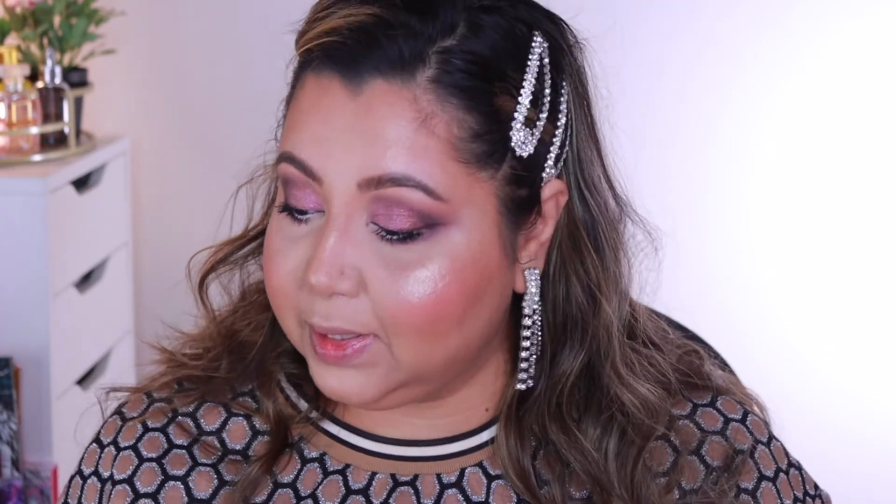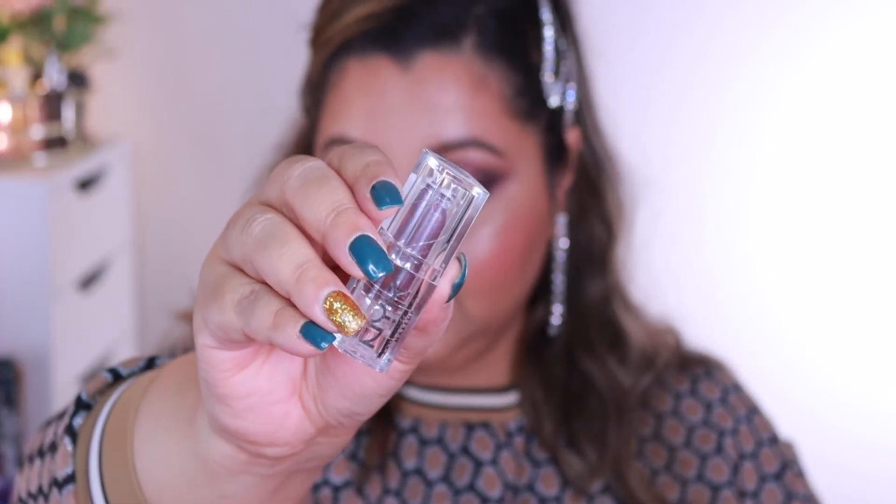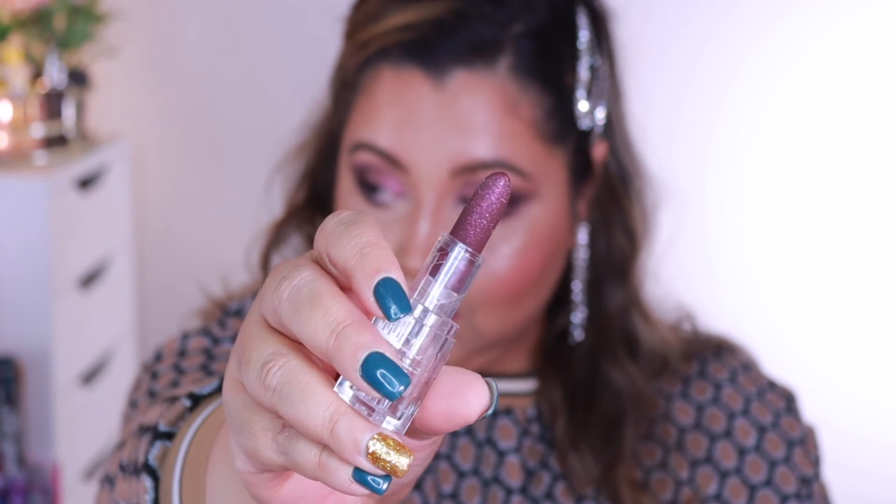Finishing this look off with the lips — I'm taking the LBB lip liner from ColourPop, and then taking the NYX 2020 holiday collection lipstick. Okay, this is the rare case where I underestimated the color of the lip liner. And that's the look! This is my stay-at-home New Year's celebration look. I hope you enjoyed this video and this look.